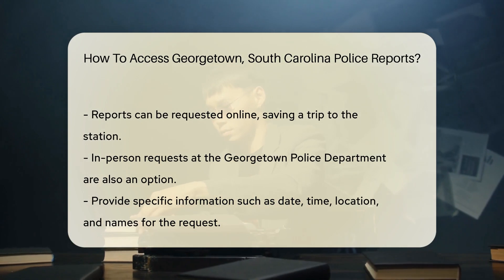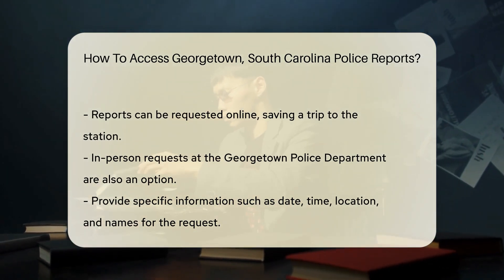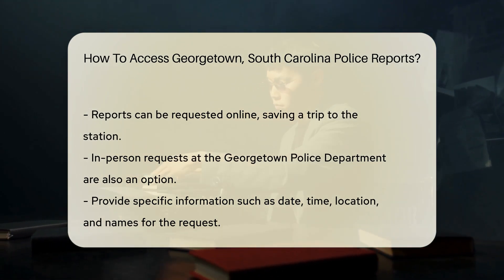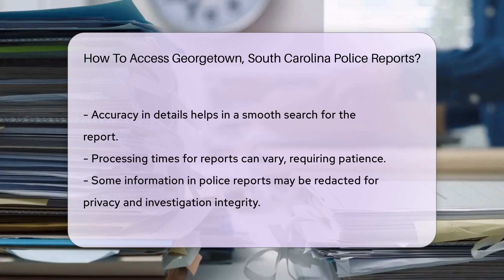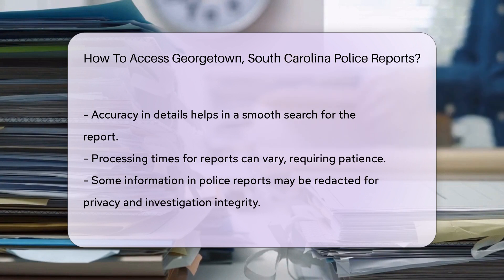Next, you'll want to contact the Georgetown Police Department — they're the gatekeepers of these reports. You might be thinking, do I need to visit the station? Not necessarily. Many departments, including Georgetown, offer online services. You can request reports via their websites. If you prefer the in-person touch, visiting the Georgetown Police Department works too.